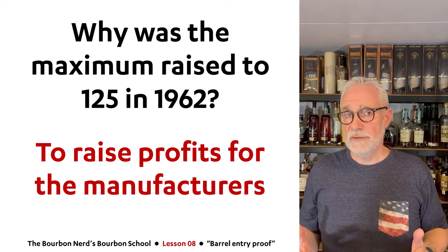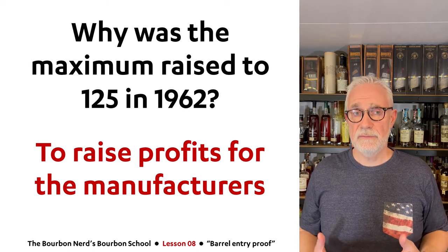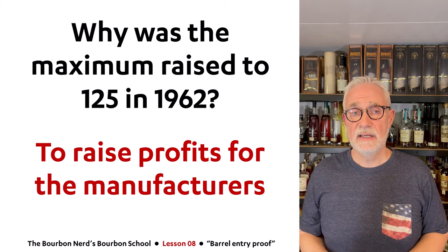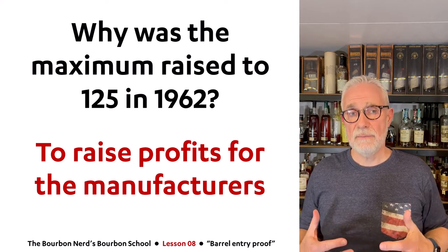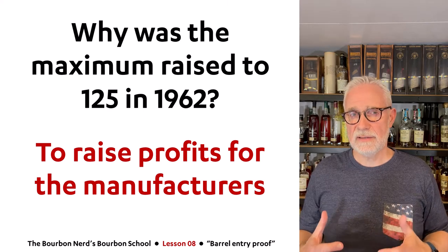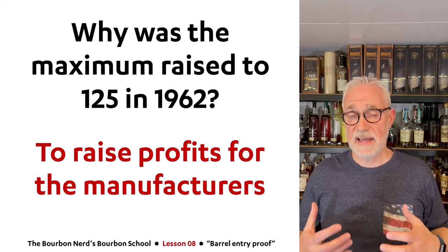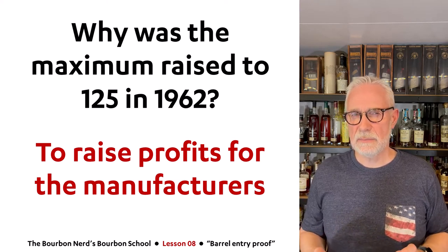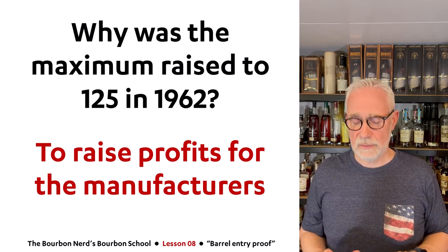If you Google this topic you'll also see a lot of people feel very dismayed about this decision made back in the '60s, because some claim that the higher the barrel entry proof, the less quality of whiskey it produces. And that is actually the topic of this specific lesson — in about 10 minutes you will understand what this is all about.